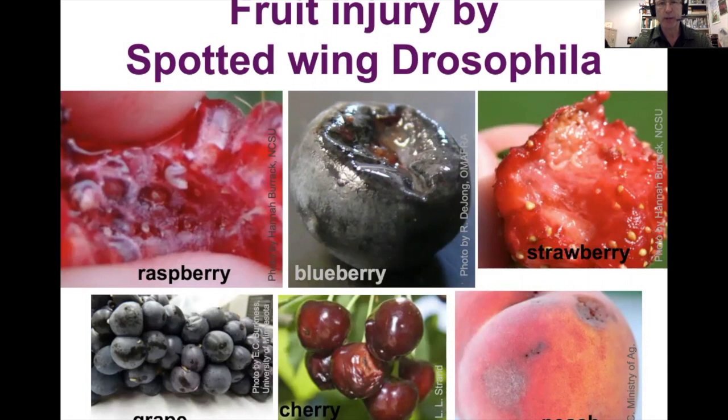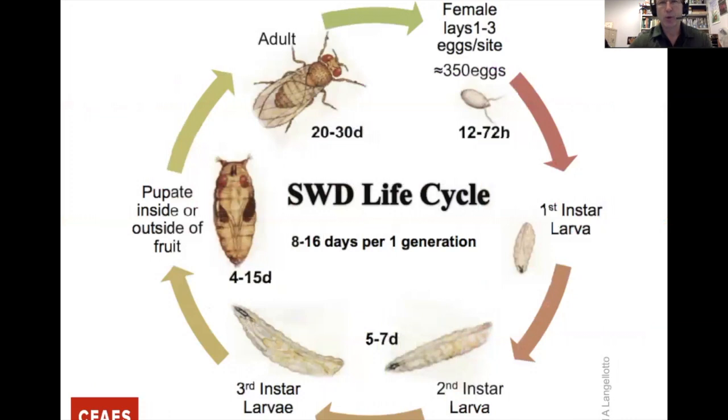Here's the injury caused by Spotted Wing Drosophila — this is what growers have been seeing over the years. It's a vinegar fly that attacks healthy fruit, which is what makes it different from other Drosophila. You can see the larvae inside the fruit. All kinds of small fruit — peaches, strawberries — can be damaged by Spotted Wing.